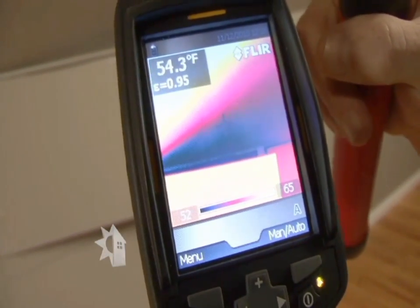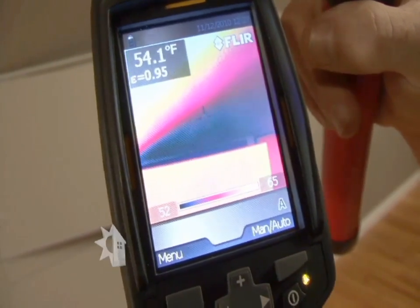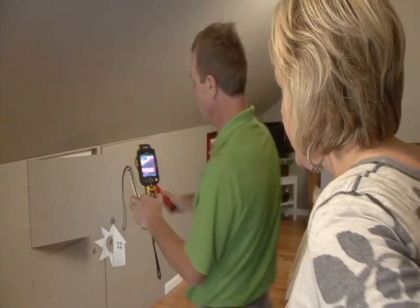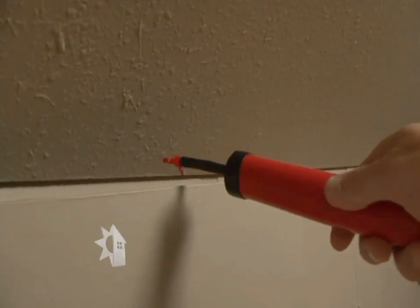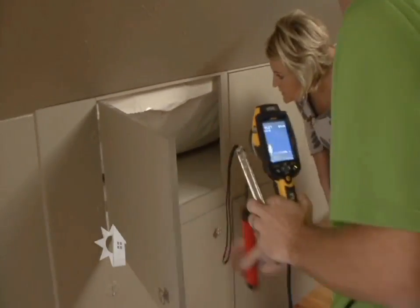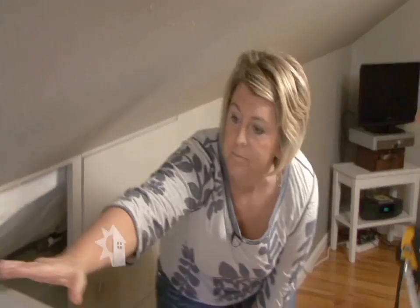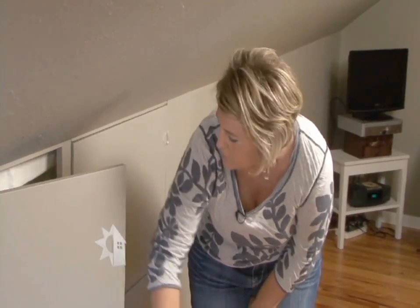Wow, yeah, look at this. This is another spot. You can see the blue — that's cold air — and when it flares out like that, that's air movement, and we can see a lot of it. It's just like whipping through. This should be fairly easy to fix though. We can use some spray foam and you should still be able to use this for storage, so it should make a big difference in here.